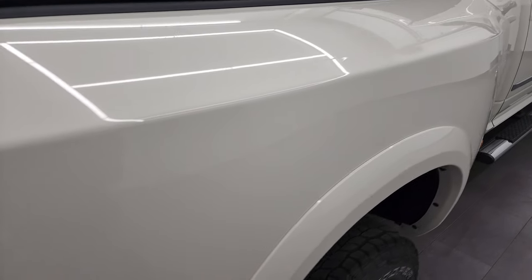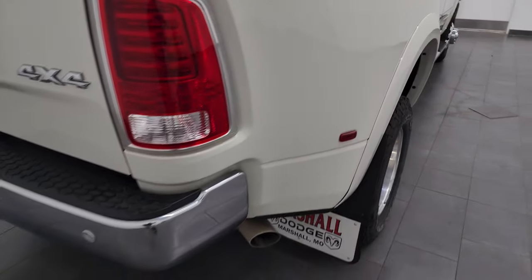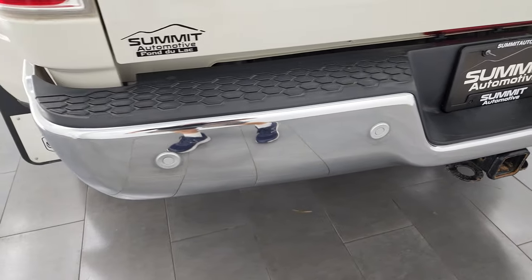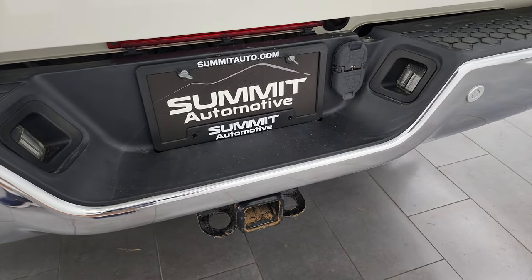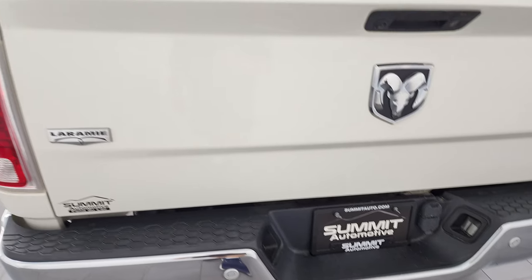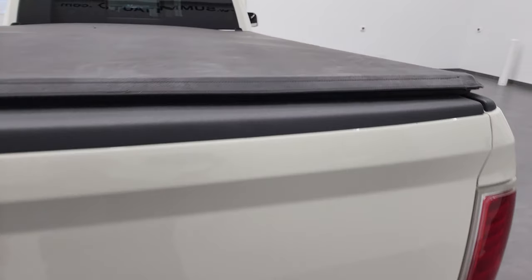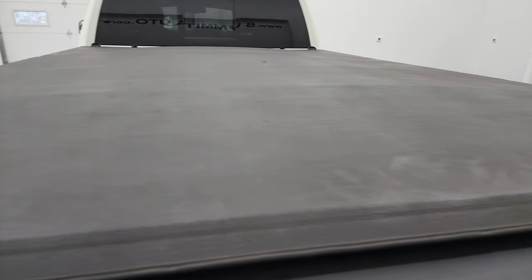The lower rockers and cab corners all look really good and it does come with the factory chrome step bars. The dually tubs are in really nice shape with no dents or dings. Coming around to the back, the rear bumper is in nice condition as well. It does have backup parking sensors and a full towing package which includes the receiver hitch and 4-pin and 7-pin wiring.